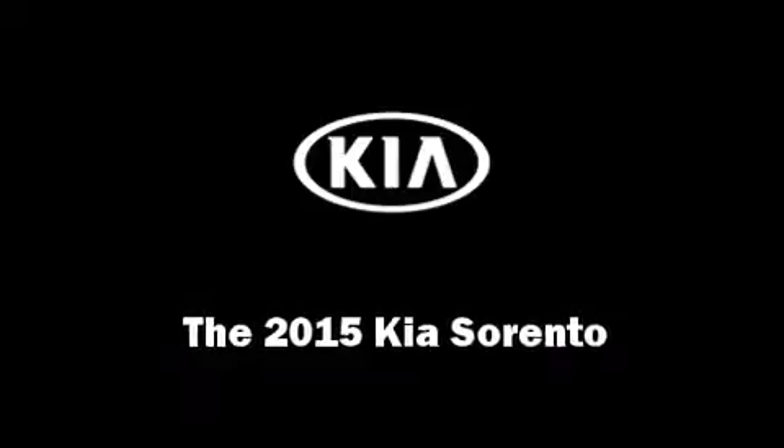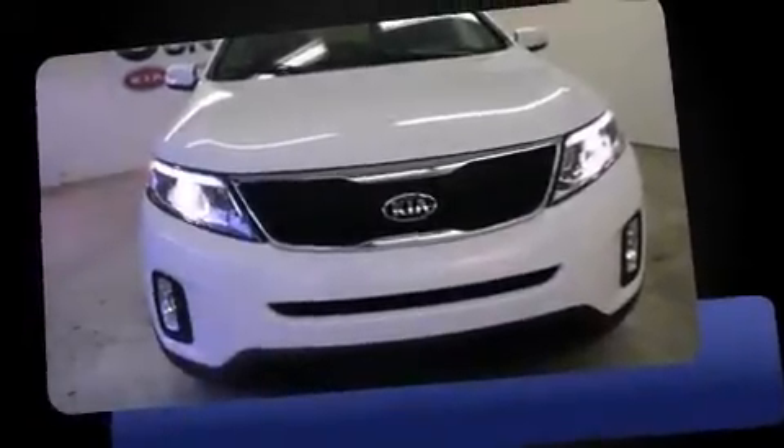Discerning drivers will appreciate the 2015 Kia Sorento. It features a front-wheel drive platform, an automatic transmission, and a 3.3-liter six-cylinder engine.